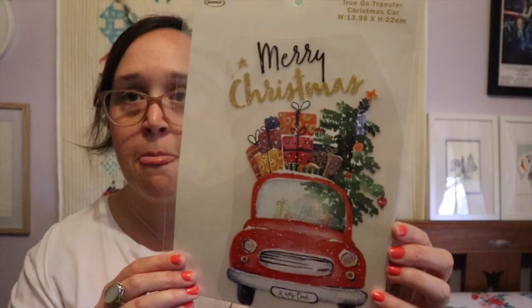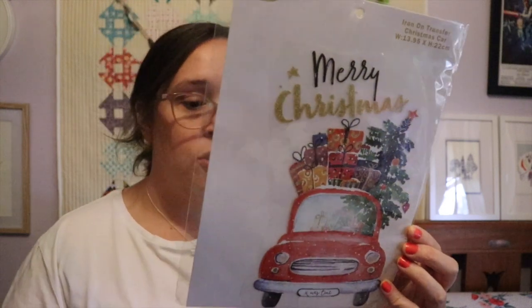Later on I'll find some batteries and we'll test the light-up tree together. I just took a chance on it — I paid $19.95, about $20, so I'm hoping it works because sometimes it's $20 down the drain! Moving on to a couple of things from Spotlight — I got this iron-on motif, an iron-on transfer of a car with presents on it. I thought I could buy a cheap shirt and iron it on the front for a nice Christmas shirt. This one was $4, I think I got it when it was 20% or 30% off.